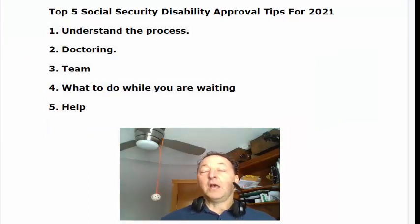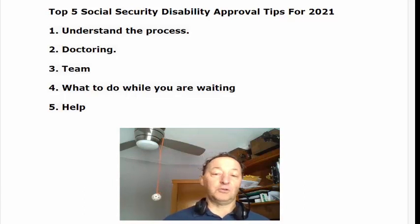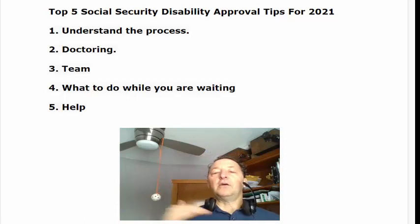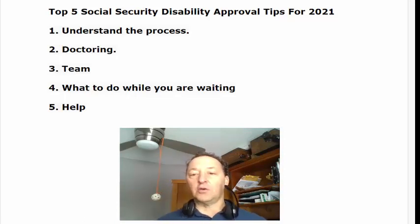There are some sub-points and it turns out to be 18 tips total. If you know somebody that is in need of getting approved for their disability, sending this to them would be very much appreciated. At the end I'll list all the tips. We have a course that you can get that goes with this — it's our disability approval course, and I'm offering it totally for free.